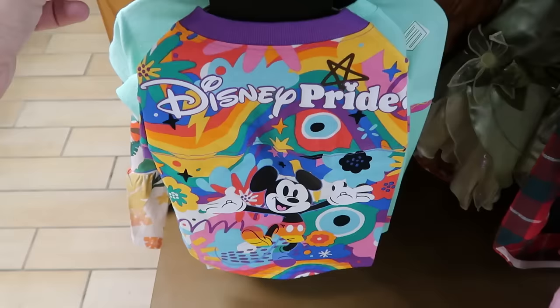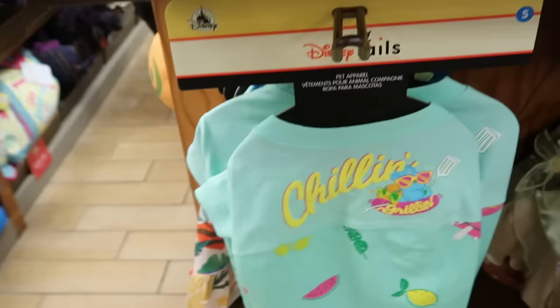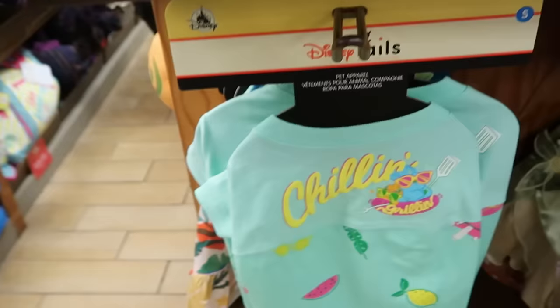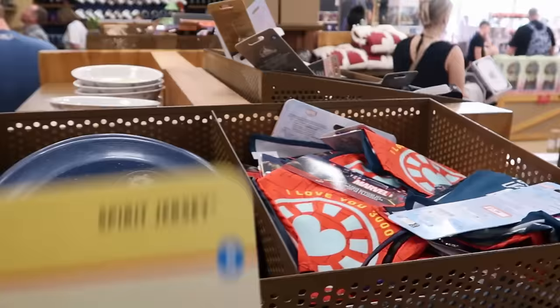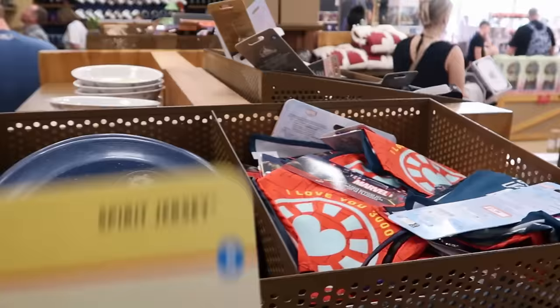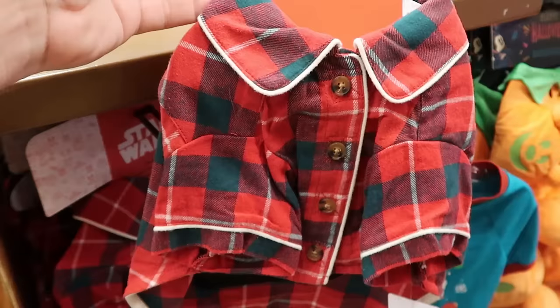Checking out the Disney Tales pet offerings. There's a Spirit Jersey from the Pride collection — it says Disney Pride with a huge Mickey graphic — at $12.99 from $40. From the Pixar Summer Collection, another Spirit Jersey that says 'Chillin' and Grillin'' with Ducky and Bunny for $14.99 from $40. Brand new pet bandanas — a set of three Marvel ones saying 'I love you $3,000' with Captain America's shield — are $8 from $25.